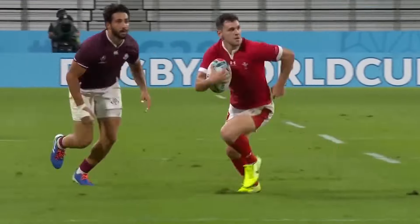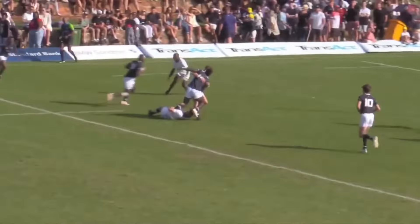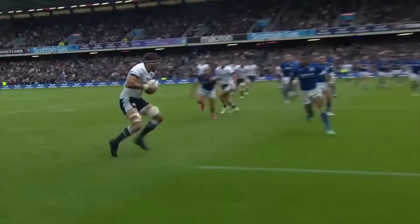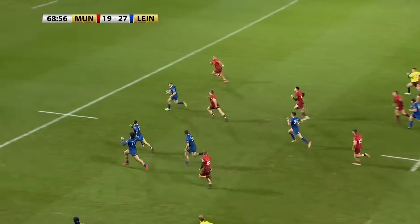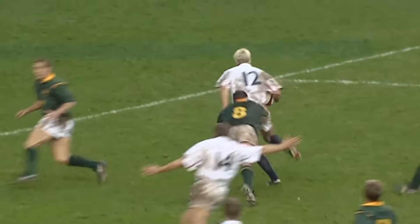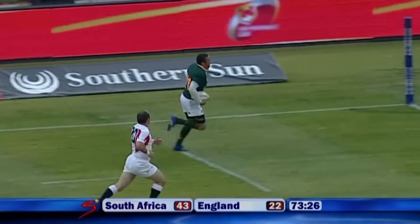We all have that teammate who can step really well but only off one foot. If you gave them the ball too much, they'd literally be stepping in circles, going from one touchline to the other. You don't want to be that person. Having the ability to step equally effectively off both feet is extremely beneficial — not only do you keep defenders on their toes, you can also be more effective in a variety of game scenarios. Just being able to step off both touchlines as a winger is extremely important, because it means you can go hunting for the ball and be more of a threat all around the pitch.